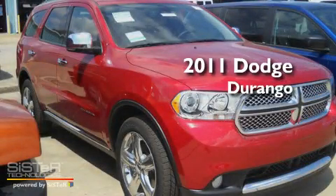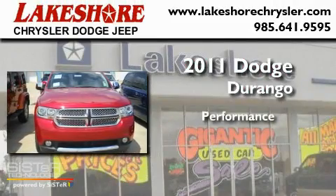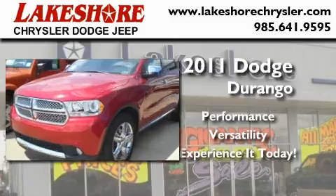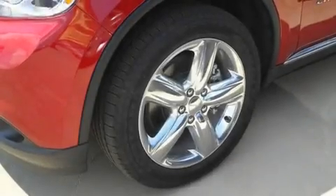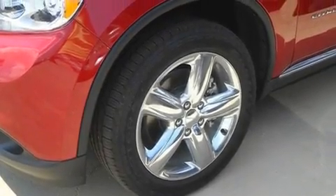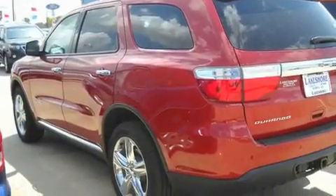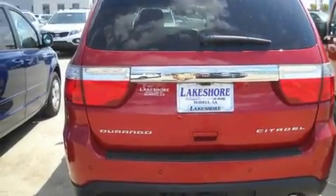This is a brand new 2011 Dodge Durango. Its top features and packages include a sunroof, heated seats, cruise control, a CD player, leather seats, alloy wheels, fog lamps, a traction control system, a rear window defroster, and a trailer towing package.